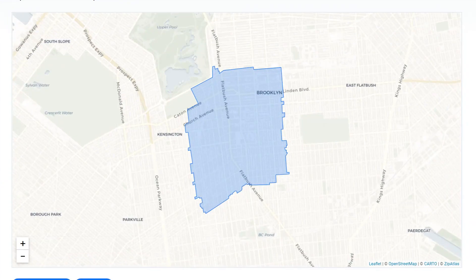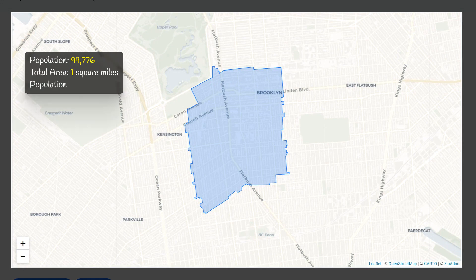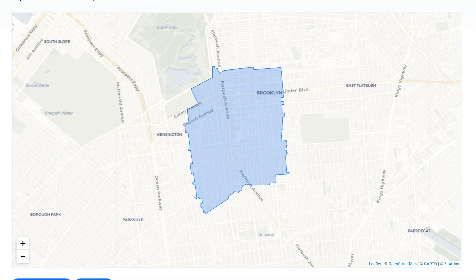Zip code 11226 is a densely populated area in New York, with a population of nearly 100,000 people living in just one square mile, resulting in a population density of 76,194 people per square mile.